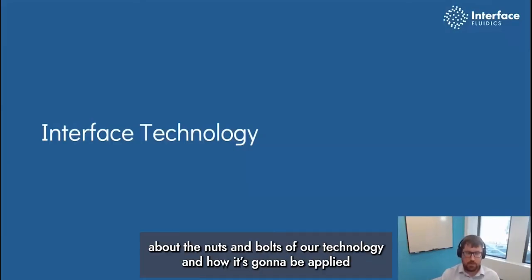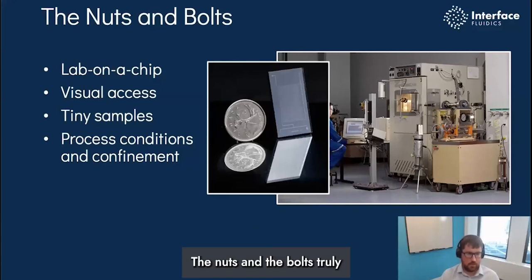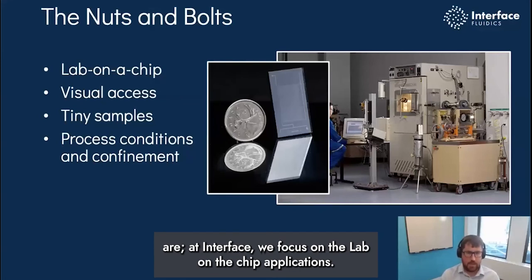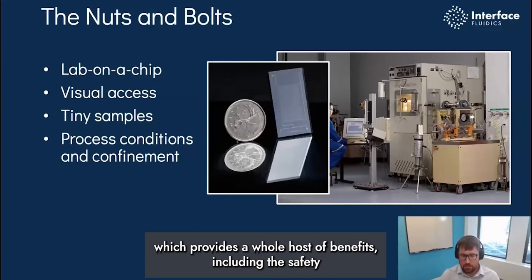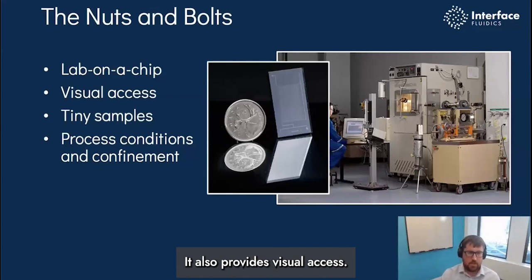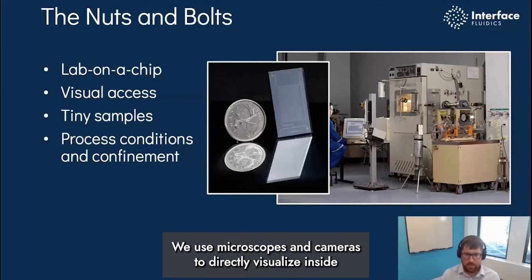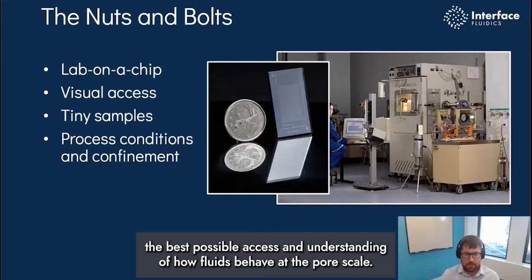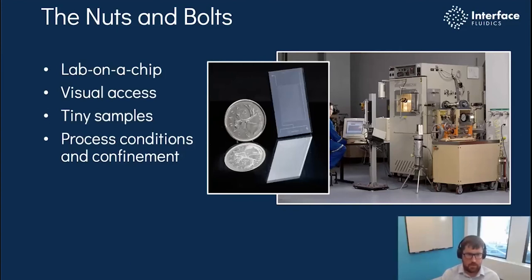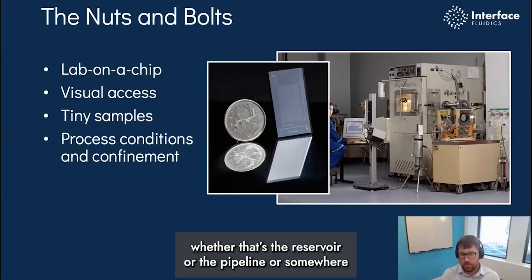In this last section, I want to wrap up talking about the nuts and bolts of our technology and how it's going to be applied to hydrogen. At Interface, we focus on lab-on-a-chip applications, which is about miniaturizing large-scale traditional measurement technologies down to the miniature, providing a whole host of benefits including the safety I mentioned before. It also provides visual access — where in the past you might strap a camera to the outside of a PVT cell, we use microscopes and cameras to directly visualize inside these microchannels exactly how fluids are interacting, giving us the best possible access and understanding of how fluids behave at the pore scale. Samples are often precious and we use very little of them, and we run all experiments at process conditions and confinement, whether that's a reservoir, a pipeline, or somewhere in between.